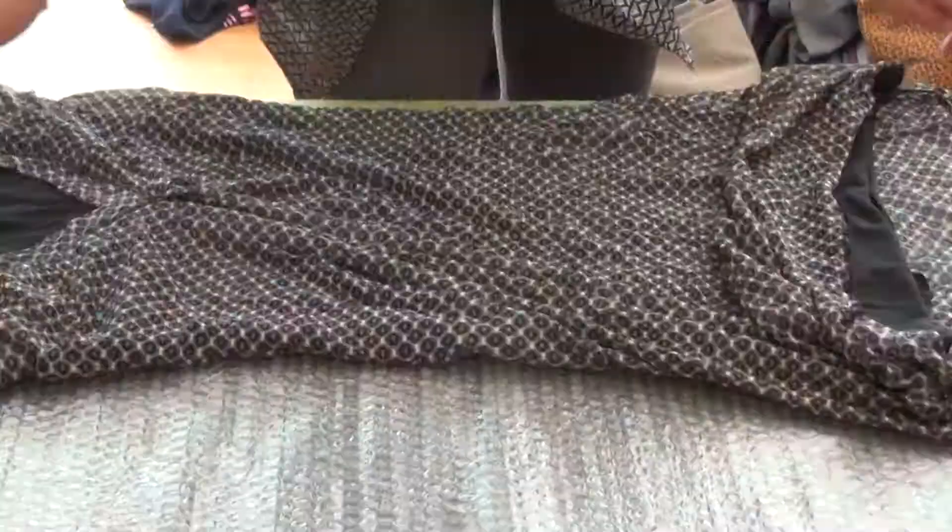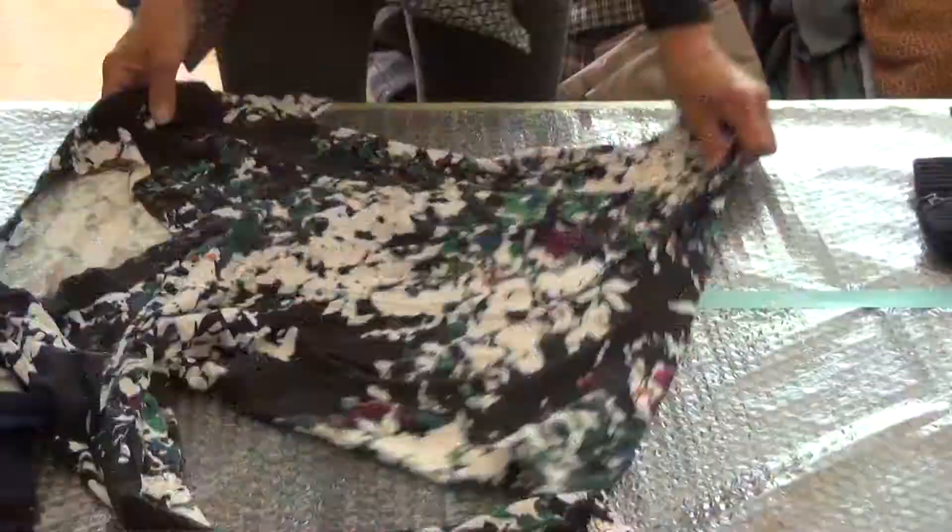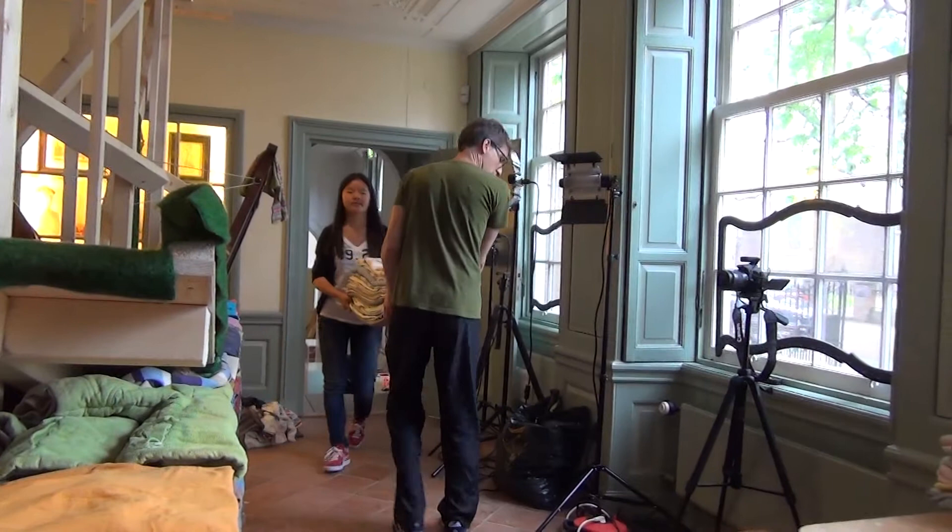The clothing was sorted in advance of my arrival, and I'm working with a slew of volunteers to fold the clothing. I probably should have tried to count the garments, but there are thousands and thousands of garments here, each one painstakingly folded.